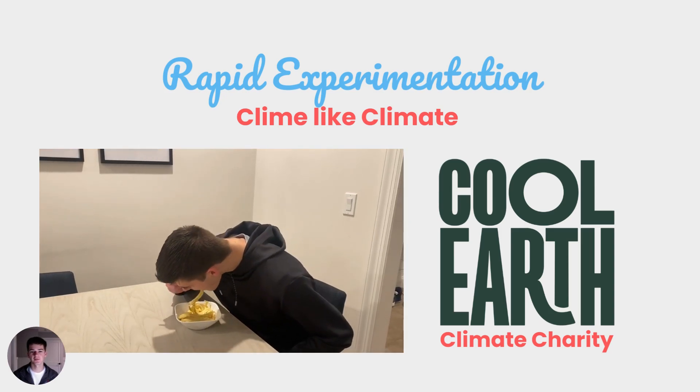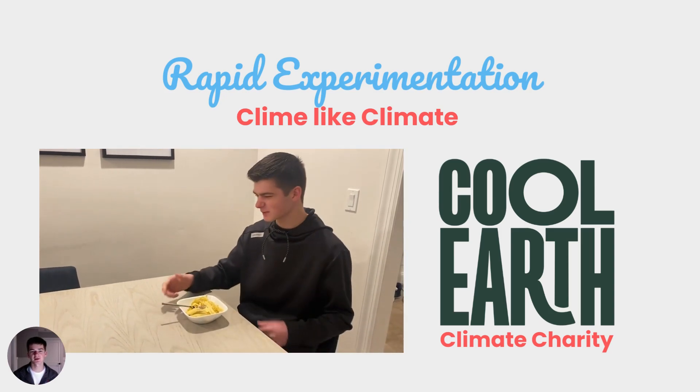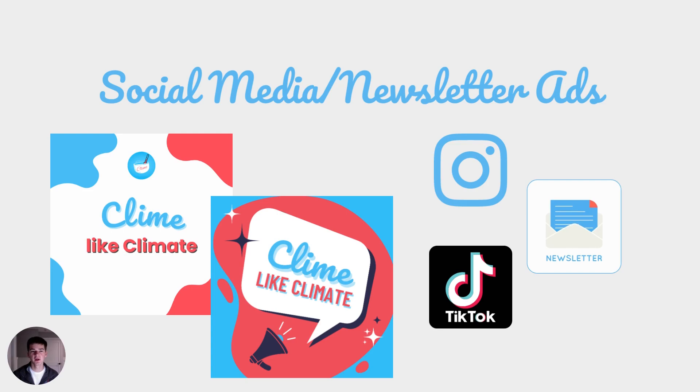We also partnered with Cool Earth, a climate-based charity. In addition, we made social media and newsletter ads. Our newsletter is sent out to local investors in our area.